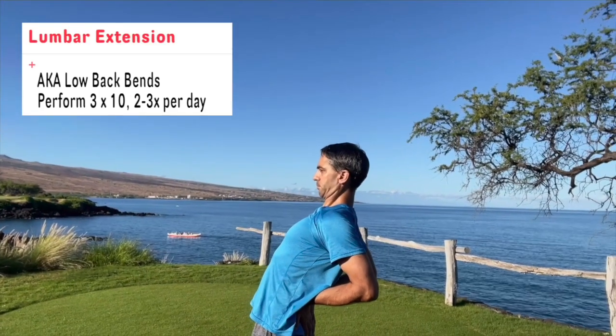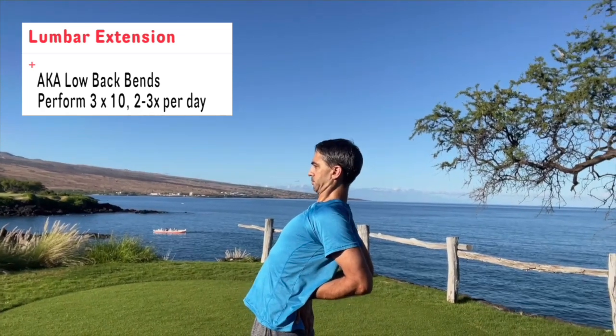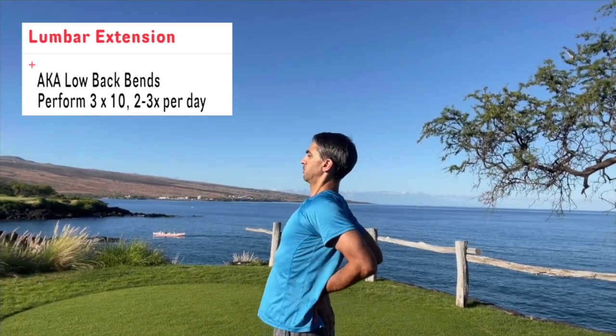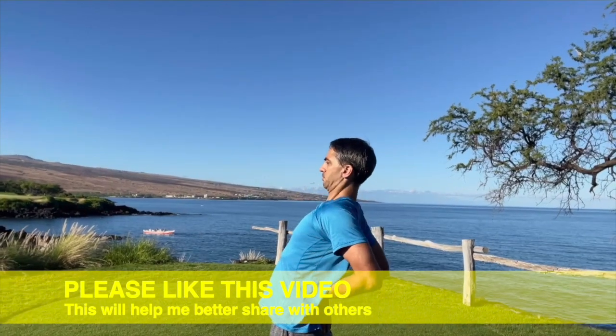Moving down the chain to the lumbar extension, or low back bends. You're going to want to put your hands behind the low back or on your hips and bend back to feel a stretch in the front of the hips and tightness in the low back. If you feel that tightness, you're doing it correctly.